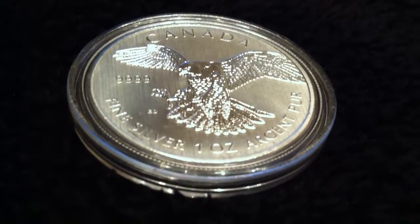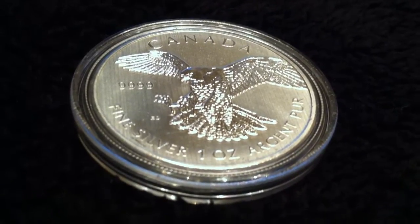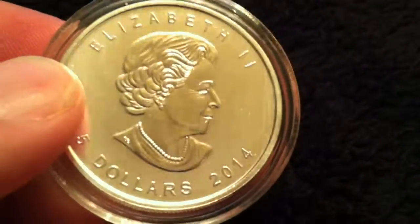What you see here in this video is the Canadian one ounce Peregrine Falcon from the Royal Canadian Mint.